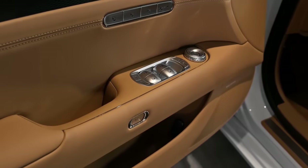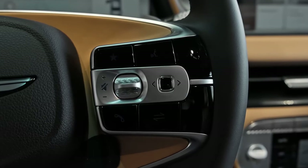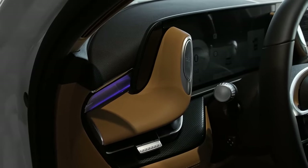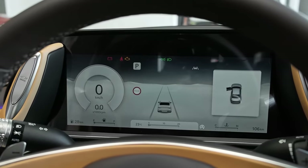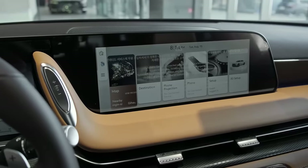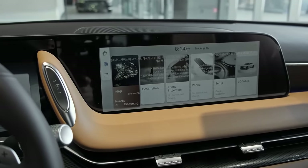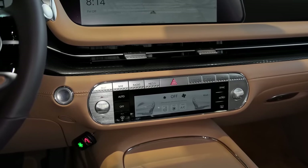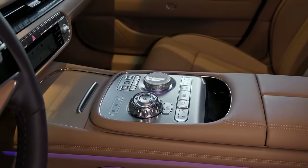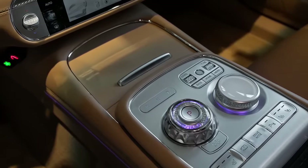Technology seamlessly integrates with this luxurious haven. A 12.3-inch touchscreen, crisp and responsive, controls everything from climate to navigation. A head-up display keeps your eyes on the road, while a Lexicon sound system with its immersive 23-speaker setup transports you to your own concert hall. But the G90 isn't just about opulent comfort — it's also a potent performer. A twin-turbocharged V6 engine, whispering at idle, unleashes 375 horses at your command.